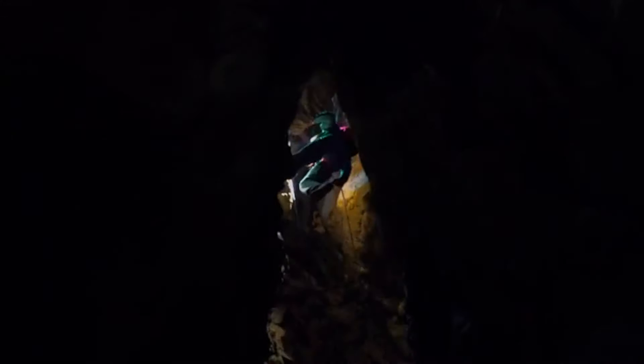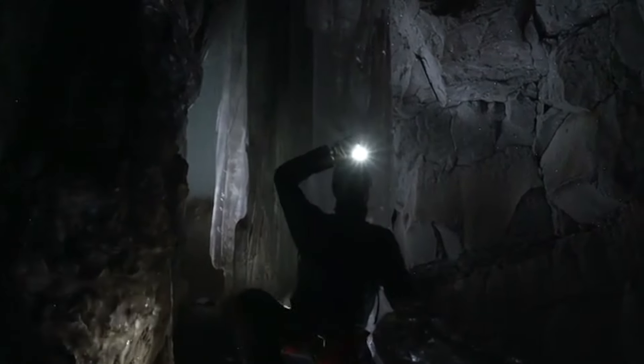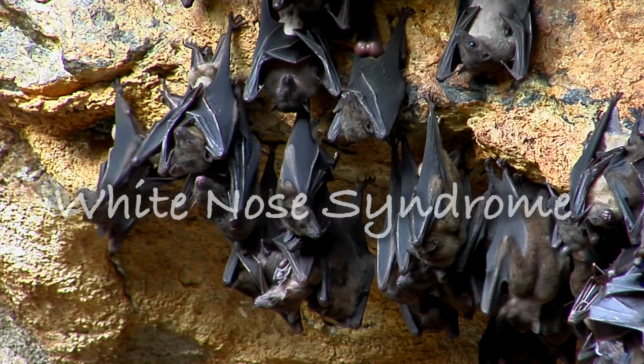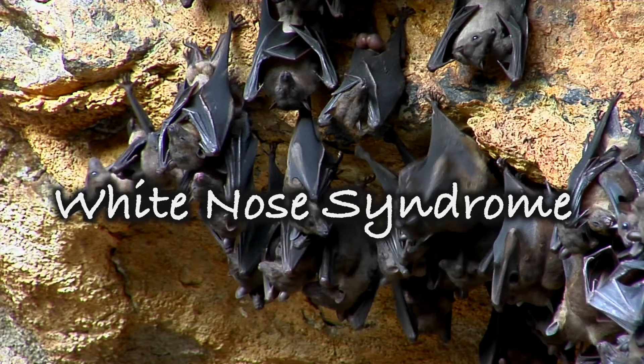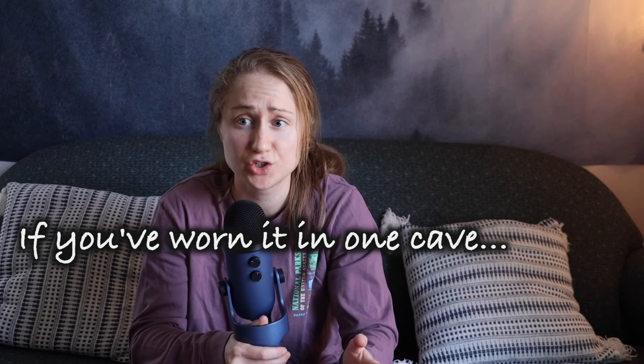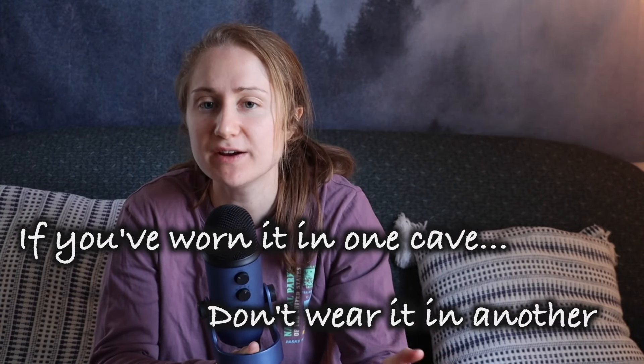If you want to visit these bats, you have to get a cave permit. And be sure to educate yourself on dressing properly when visiting caves — and I don't mean bring a jacket because it's chilly. You're actually dressing properly for the bats that live there. Bats are susceptible to something called white nose syndrome, a deadly disease that we humans bring in on our clothing when we visit caves. The basic rule of thumb is that if you've ever worn an article of clothing — a hat, shoes, a shirt — into one cave or underground space, you should never wear it into another. This disease is resilient and can live on surfaces for years, so it's really important to be mindful about what you're wearing when you go into the caves.